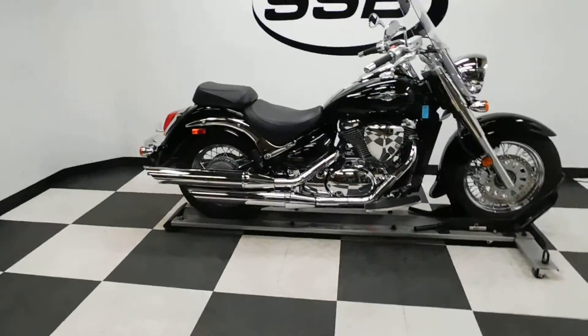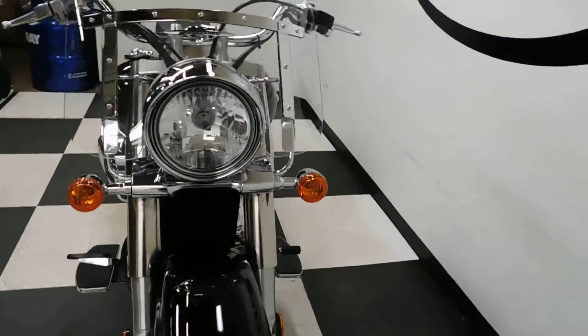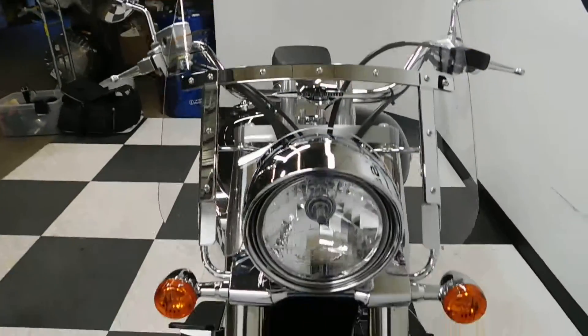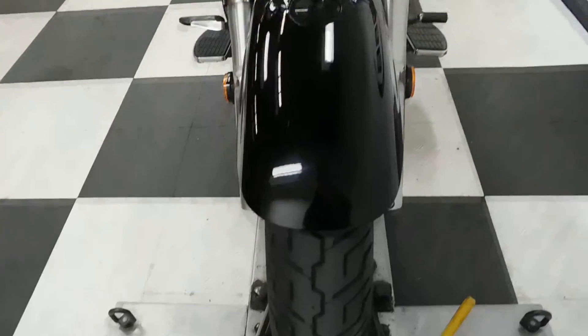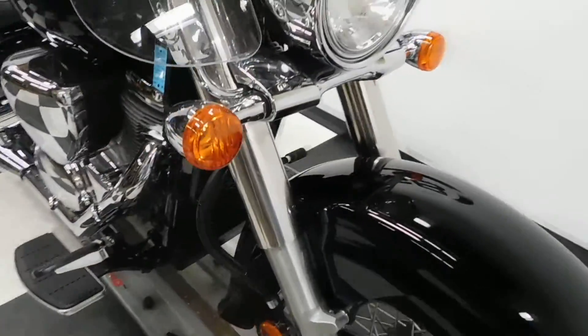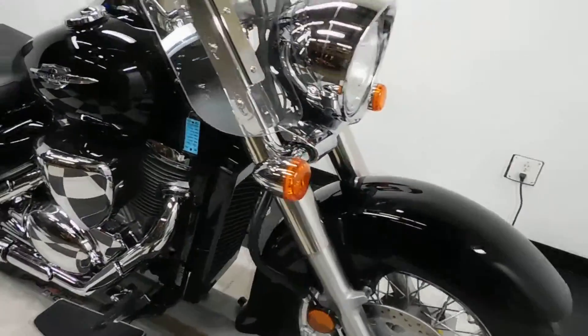It's pretty much all stock other than the windscreen. The one thing that has been added to it is a Boulevard tall clear windscreen. The tires are still in great shape — it's got a lot of miles on them because the bike's got a little less than 2,400 miles on it.